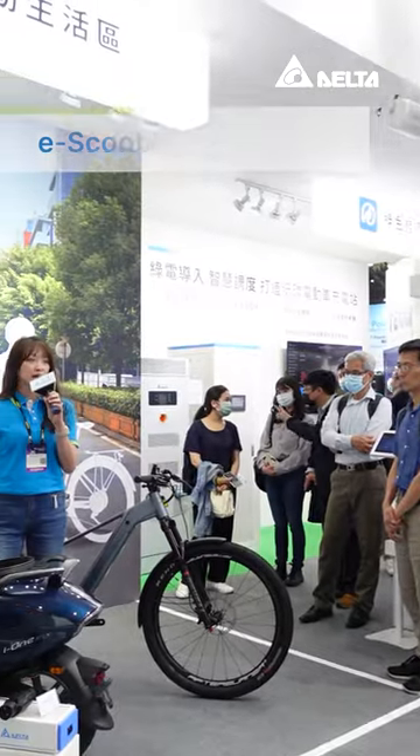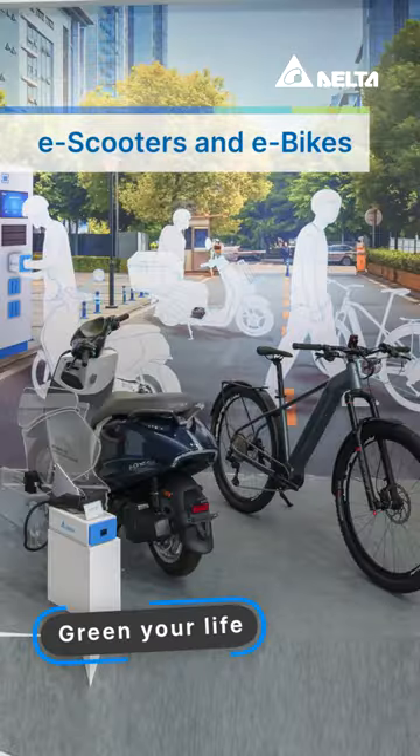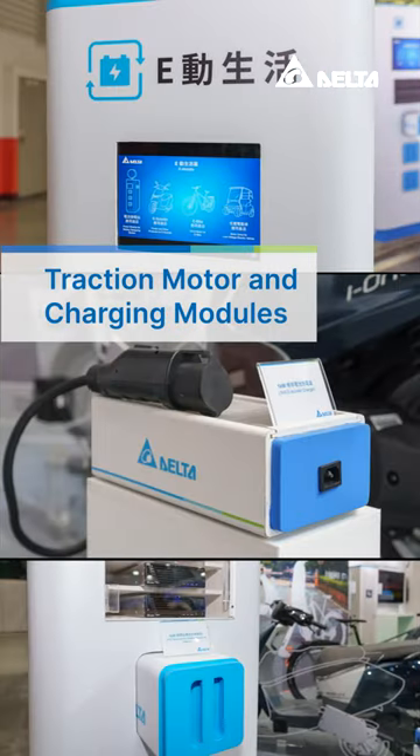Last but not least, Delta also demonstrated its traction motor and charging modules for e-scooters and e-bikes, with the aim of making everyone's life green.